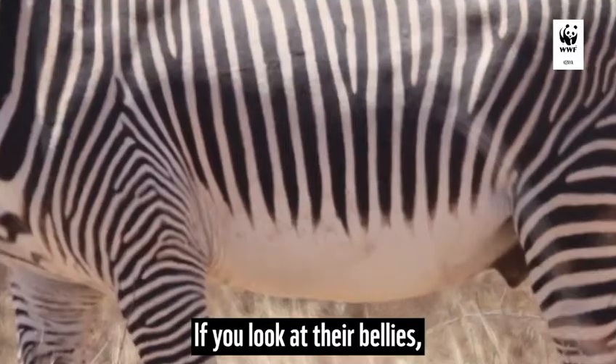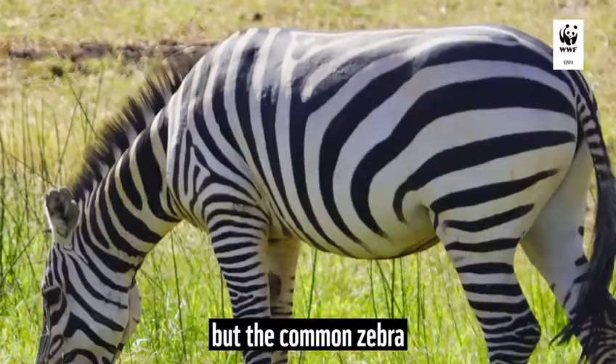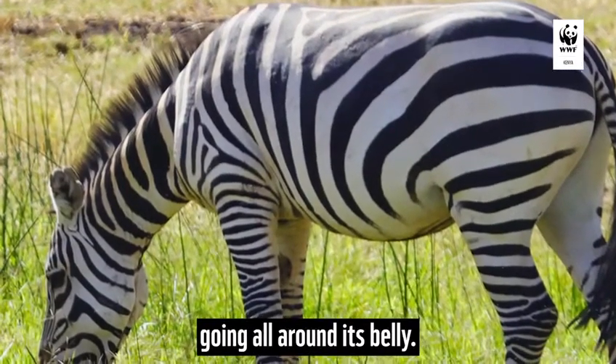If you look at their bellies, the Grévy's zebra has a white belly, but the common zebra has the stripes going all around its belly.